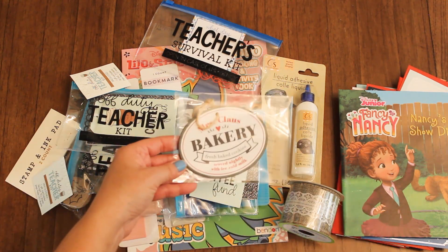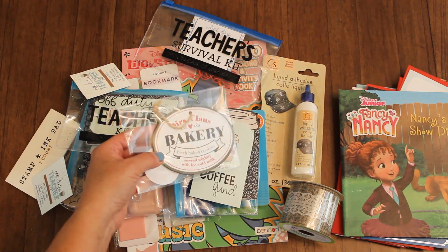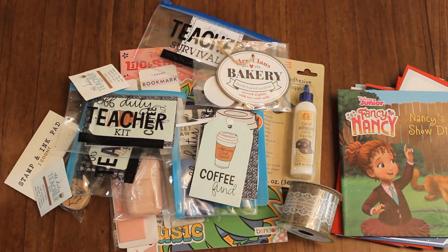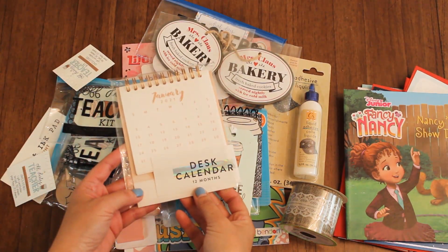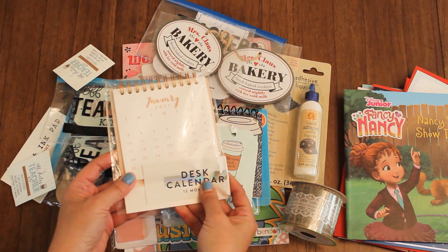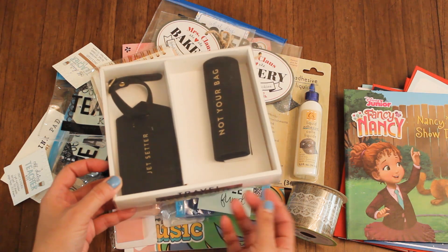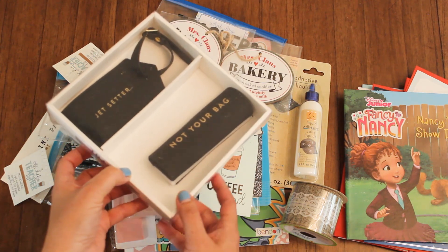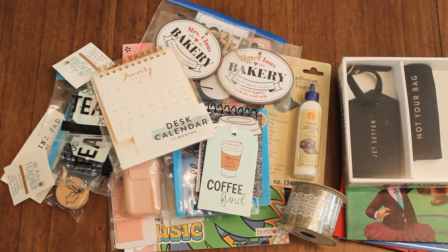And then a few other cute items. I found this little cute wooden tag and it says Mrs. Claus Bakery — it'd be nice when we bake some goods and give them to friends and family. So I just got a couple of these; they're a dollar each. Got one of these desk calendars for 2021 — I cannot believe this year is almost over. Let's hope that next year will be much better. I also got this set — it's a luggage tag and luggage flair that you put on your strap. I love what it says: 'not your bag.' And this is 'jet setter,' so hopefully sometime soon we will be able to travel again.